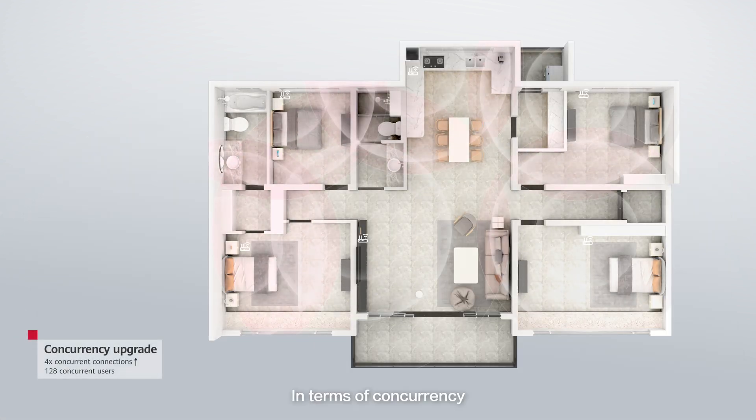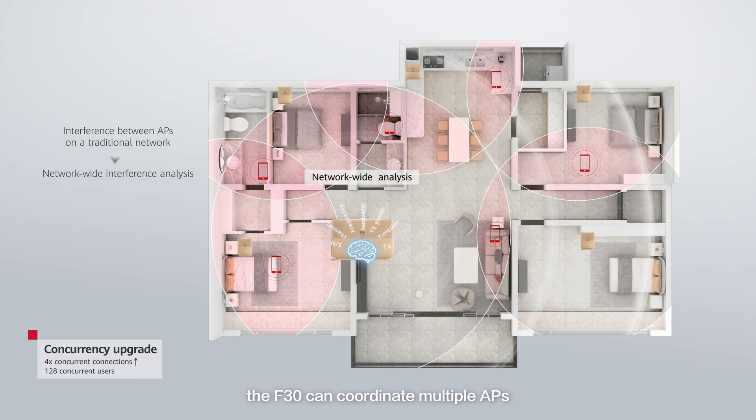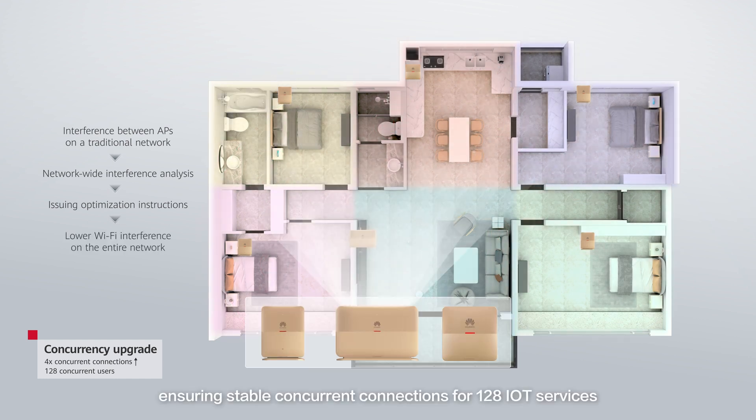In terms of concurrency, with multi-AP technology, the F30 can coordinate multiple APs to minimize Wi-Fi interference, ensuring stable concurrent connections for 128 IoT services.